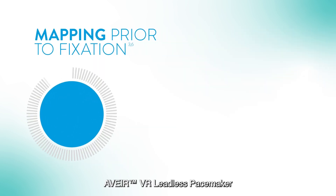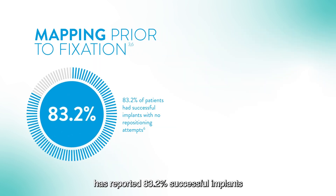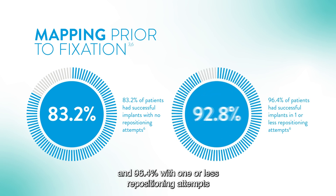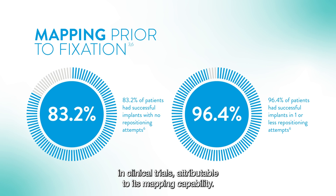AVERe VR Leadless Pacemaker has reported 83.2% successful implants with no repositioning attempts and 96.4% with one or less repositioning attempts in clinical trials, attributable to its mapping capability.